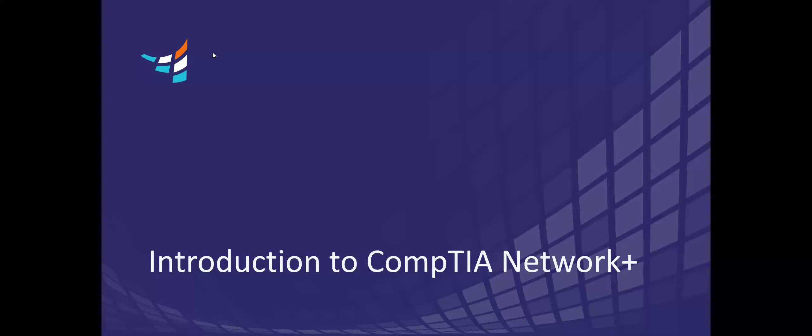Welcome to today's webinar, Introduction to CompTIA Network Plus, presented by our amazing technical instructor for today, Scott Rake. We are in Zoom for today's session and will be sharing a copy of this recording with you in an email after the webinar. We do encourage participation throughout, so please use the chat or the Q&A option for our short Q&A after the presentation. Without further ado, I'll hand it over to you, Scott.